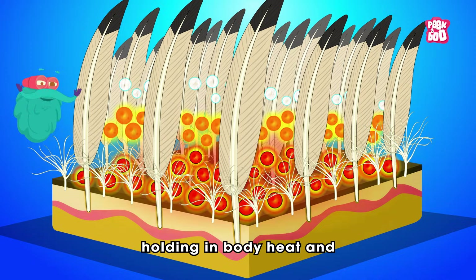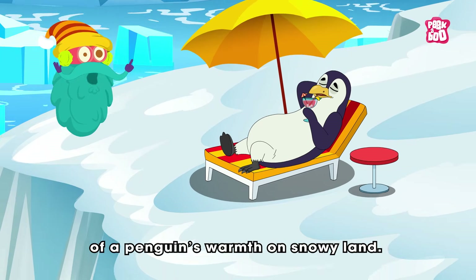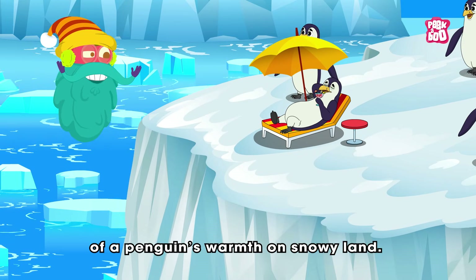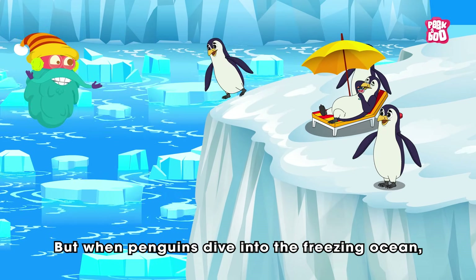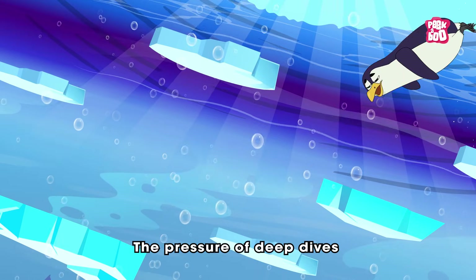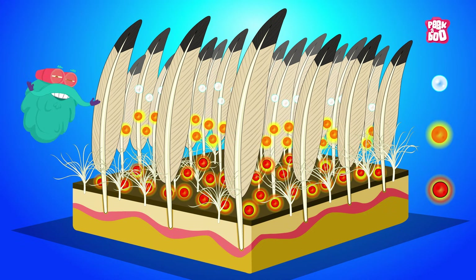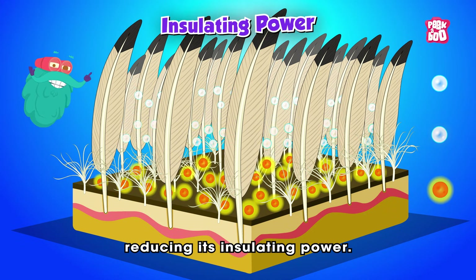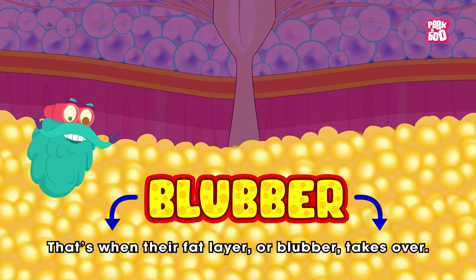Beneath these outer feathers lies a layer of soft down feathers that trap tiny pockets of air close to the skin. This trapped air works like the insulation in a down jacket, holding in body heat and providing up to 84% of a penguin's warmth on snowy land. But when penguins dive into the freezing ocean, the story changes.